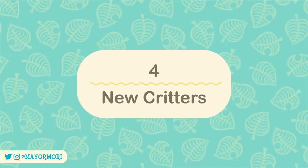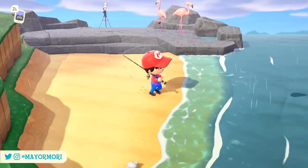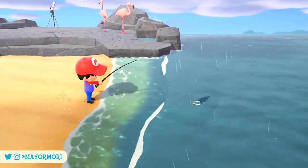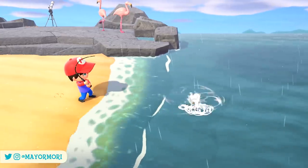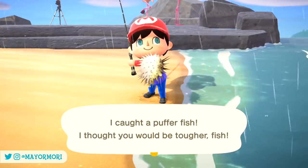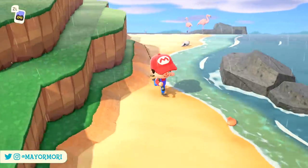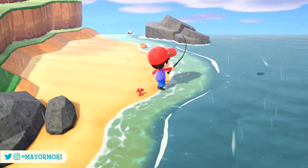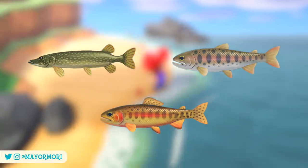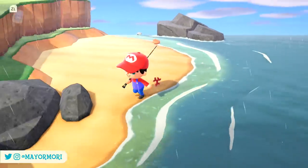Number 4: New Critters. As you'd expect with any new month in Animal Crossing, we will see a huge shift in the type of critters that we can encounter around our New Horizons island, including bugs, fish, and deep sea creatures. This isn't a typical month as the seasons are changing too, so a lot of these creatures will be spawning around our islands for the first time. Most significantly, September marks the start of the rare river fish season in the Northern Hemisphere, where we'll be able to find things like pikes, cherry salmons, and golden trouts. Are you excited to see some new creatures? Let us know in the comments below.